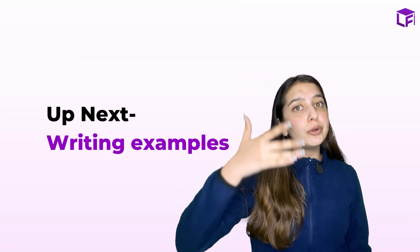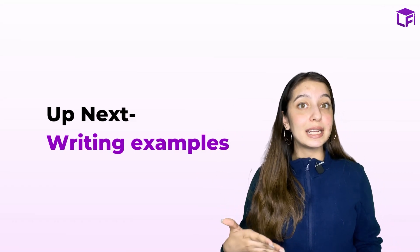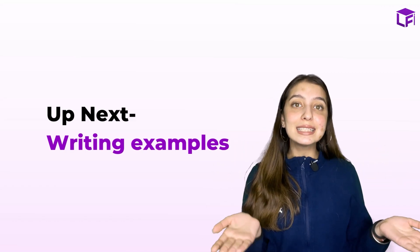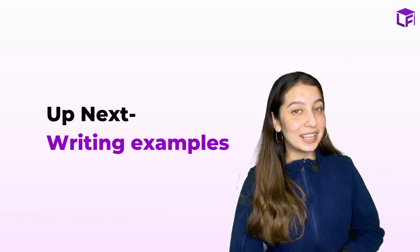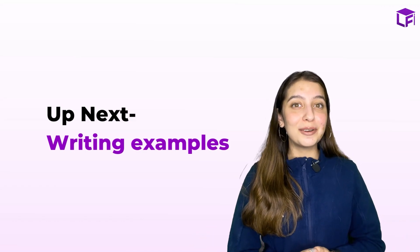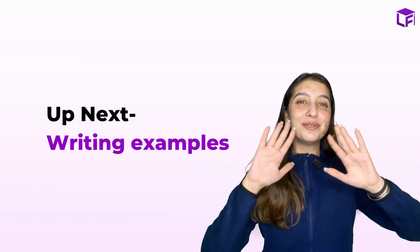The most important thing now is time management. Section A should take 20 minutes, Section B should take 40 minutes. If Section A exceeds that time, stop and move directly to Section B because you need to divide your time according to the marks. I hope you enjoyed the video. Check my previous videos in the description and subscribe to the Language Fluence channel. Au revoir, à très bientôt!